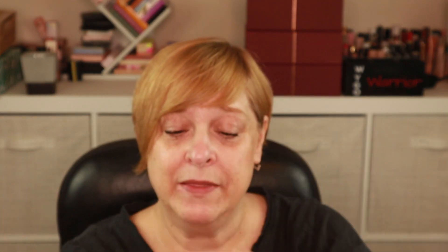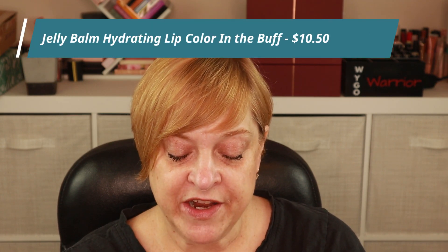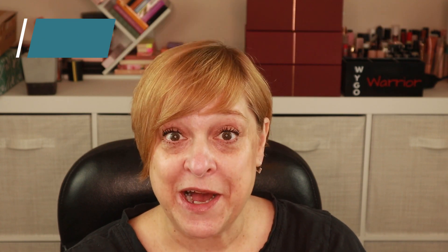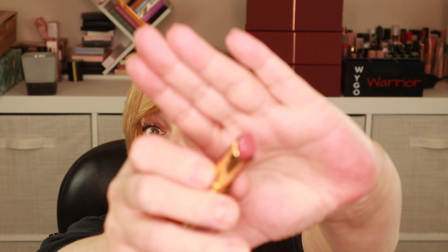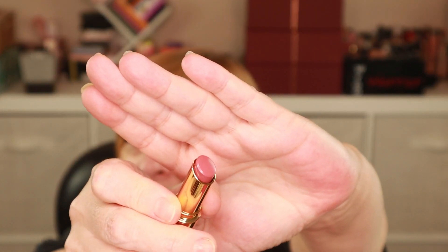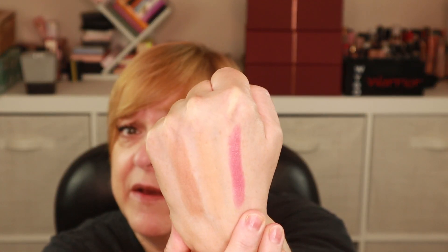I also picked up a lip product — this is the Jelly Balm Hydrating Lip Color and I have it in the shade In the Buff. This is what the packaging looks like, and here is what the shade looks like. That is not what I would call buff — that is what I would call a dusty rose. On swatch it's very fuchsia pink. Let's give it a try.